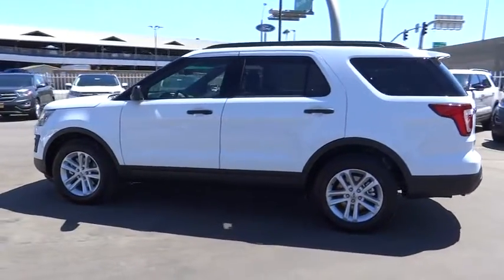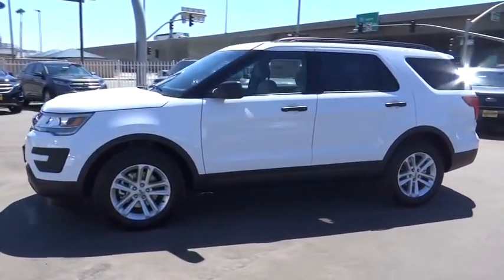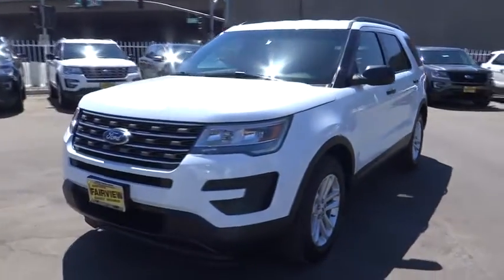Cruise control, aluminum wheels, floor mats, front wheel drive, AM FM stereo radio, rear defrost, MP3 player, power door locks, CD player.